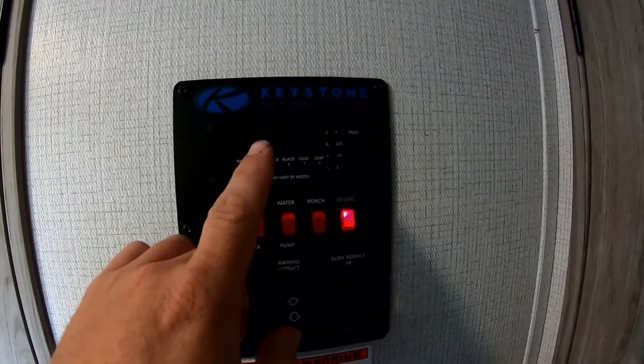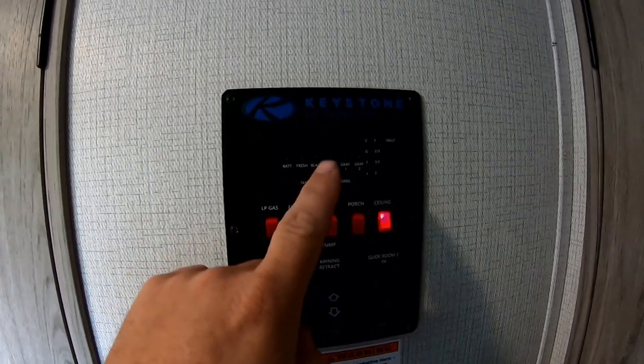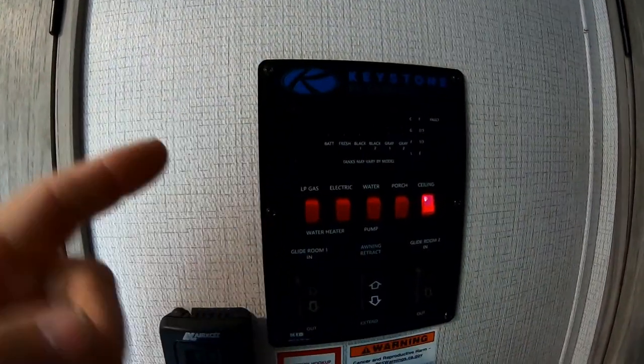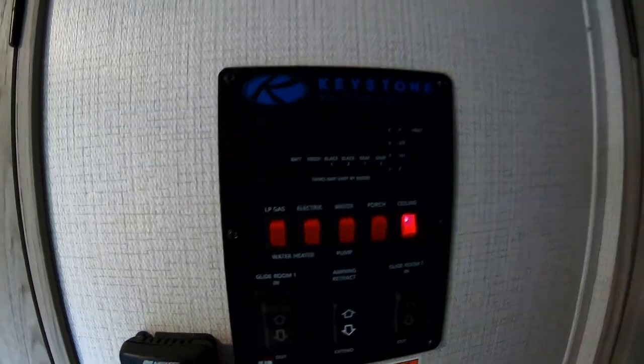Another added bonus is that I have two gray tanks now, so I have double the capacity I had in the other trailer. Now I can take showers and not have to worry about dumping all the time. That's definitely a plus.